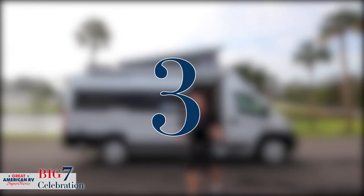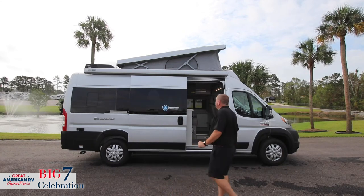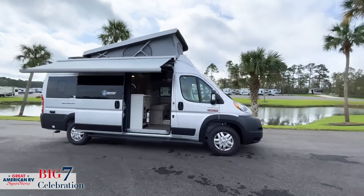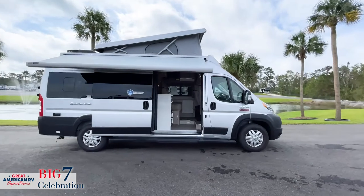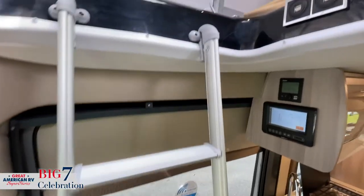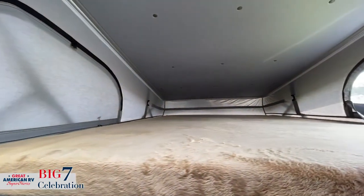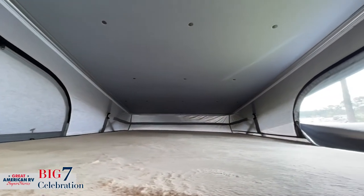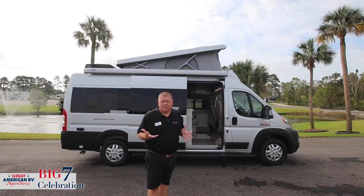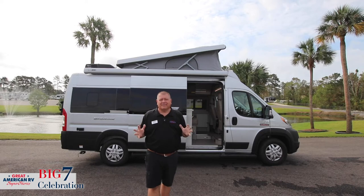The third big reason why the Sequence is the right RV for you is this up here. How often do you see this? It's a pop-top tent bed up on the top. So not only do you have sleeping on the inside of the coach, but now you have tent sleeping up top. It's got a hard shell cover, so you're protected from the elements. You can sleep two other people up there, it's roomy enough, and you're also climate controlled from the inside.